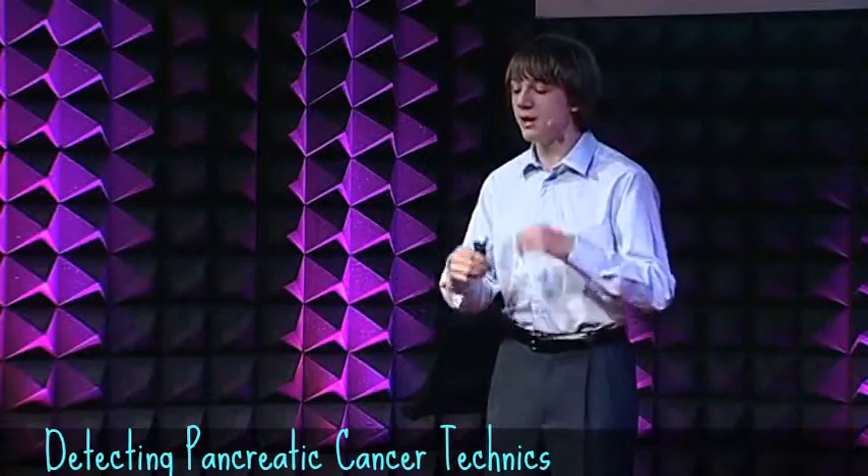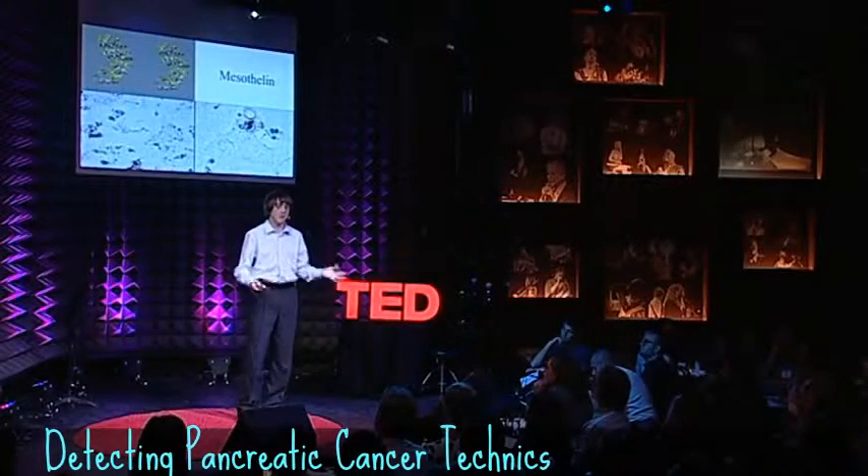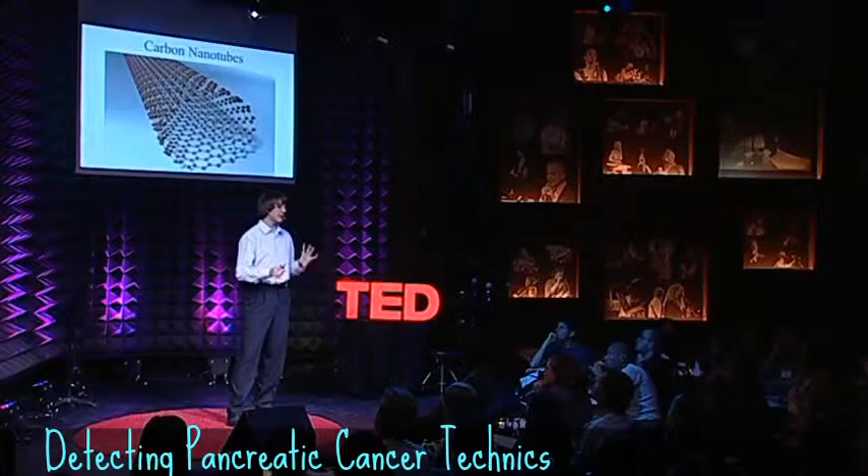In addition, mesothelin is highly overexpressed by what we call non-invasive precursor lesions. Meaning if you can detect this protein, you can detect pancreatic cancer before it becomes invasive, possibly making the survival rate jump above 50% rather than a measly 5.5%.